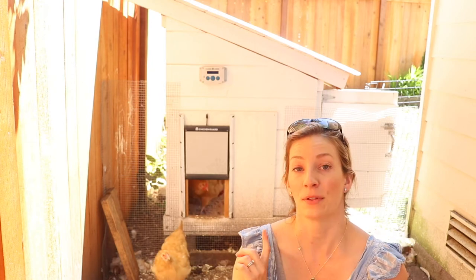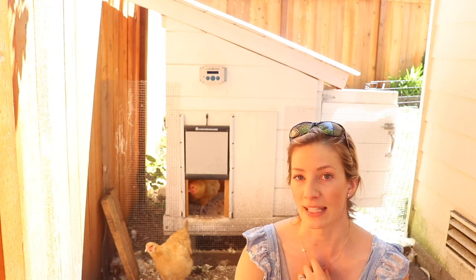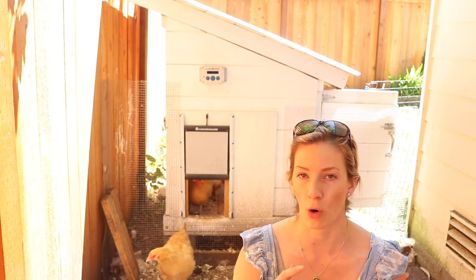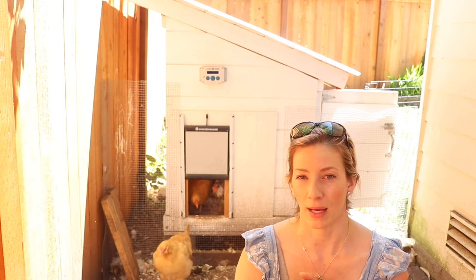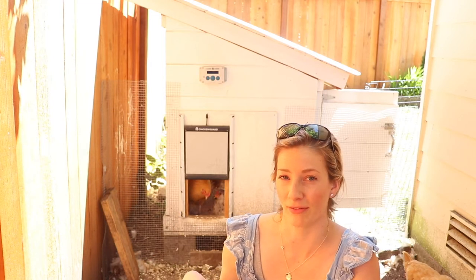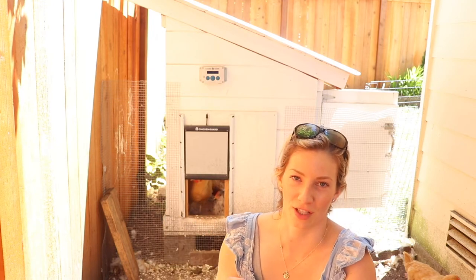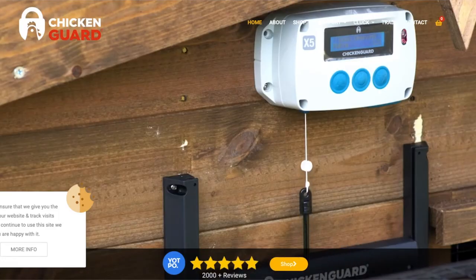As for cons, nothing bad has happened with the door yet — it's been running over seven months and done a great job. The only con is that it's expensive, but the amount of sleep saved and the relaxation of not having to go out in pouring rain or snow makes it worth it for peace of mind. I also liked that this door is somewhat discreet. We were able to put it on the side of our small coop — many doors I saw were too large, but this one fit just fine. I painted white around the edges to blend it in with the coop.